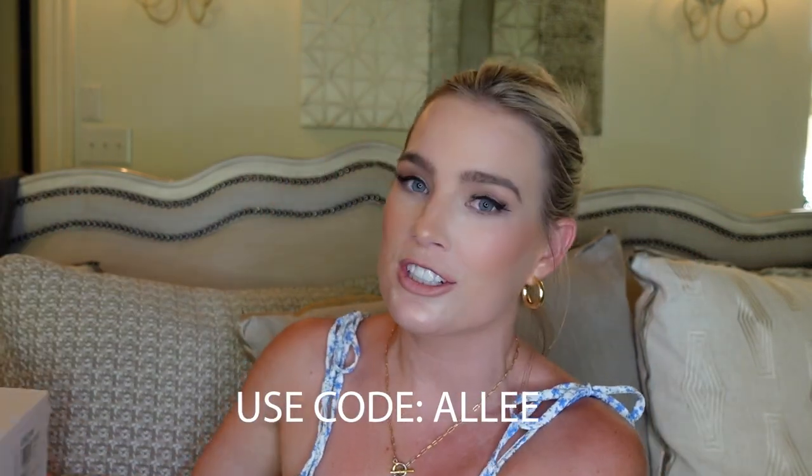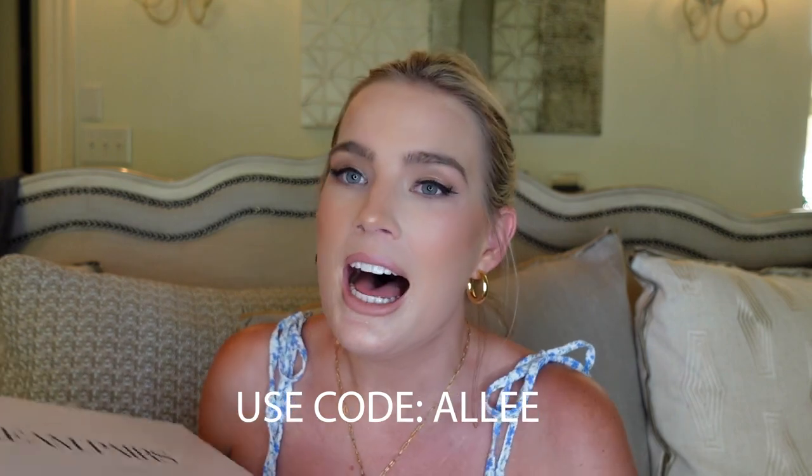Dream Pairs is my new favorite place to get shoes. They have the cutest shoes for the best prices and the fastest shipping. They were super awesome and gave me a discount code that I can share with you guys, so these just got even more affordable. After our last haul, I got on and they had more shoes, and I was like, the fans need to see these.